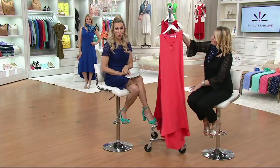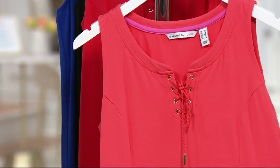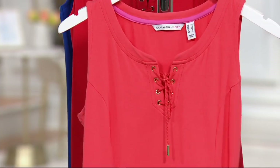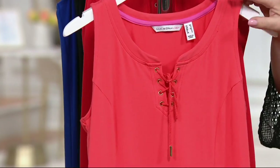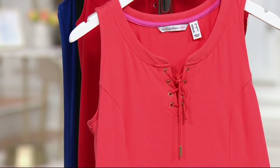Gorgeous. And then our last color choice is coral rouge. Isn't that pretty? This is almost that vibrant blush color, so it just gives your skin that luminosity — extra extra small through 3X. I love the lace-up detail on this. This one has gold tone hardware — this is the only one out of all the colors with gold tone hardware. So maybe you like to match your metals, or mix your metals, because that's really cool too.